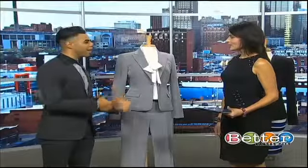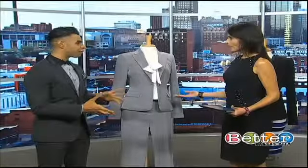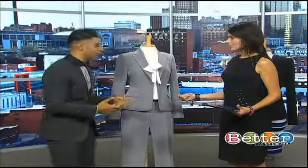Everyone's got at least one, right? Either it's black, navy, or gray — kind of your staple colors in the corporate world, anyway.